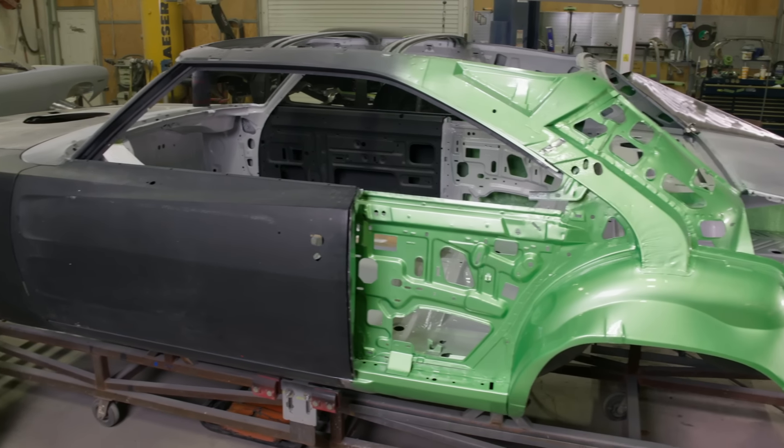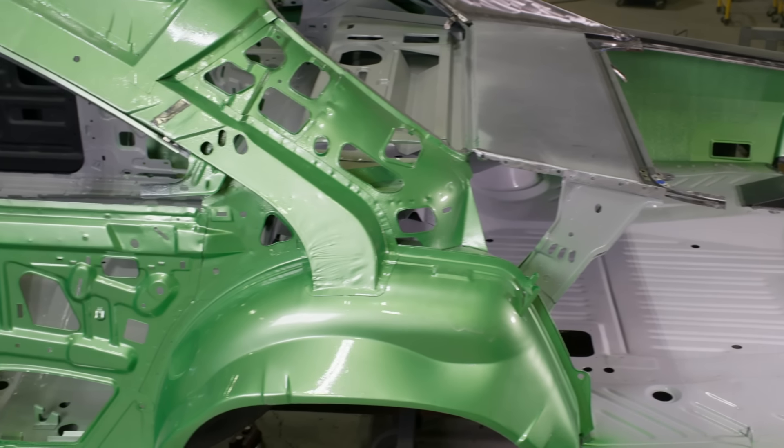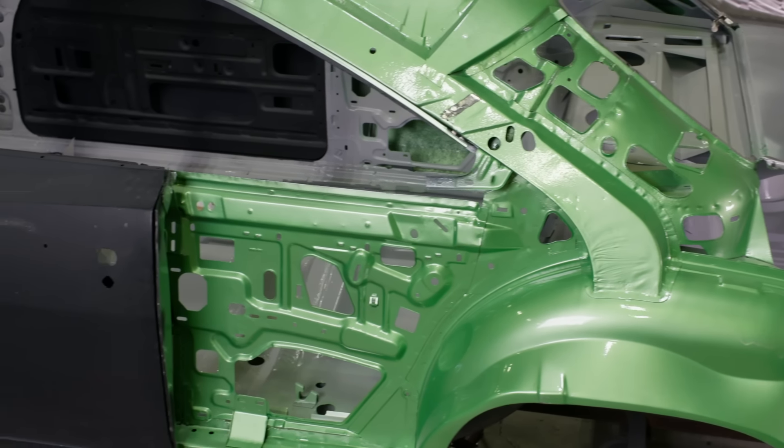Once Brody got all the jam work done on the Daytona Tribute, I went in and did a once-over — he did a great job. So now we kick it back over to the metal guys to start putting it together for final assembly.